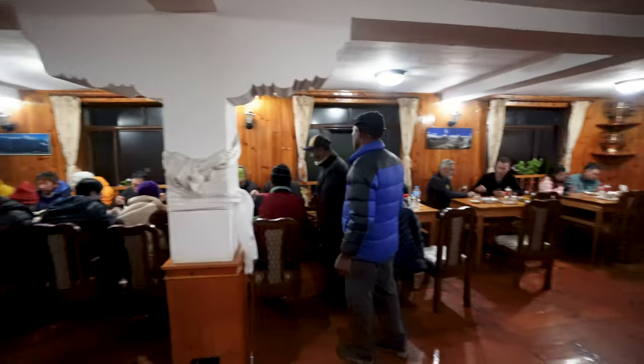This is the main area of the tea house, and it's also where we eat all of our meals — breakfast, lunch, and dinner. It's a great place to meet other people that are doing the Everest Base Camp Trek, talk, and play cards. This is pretty typical of most tea houses.